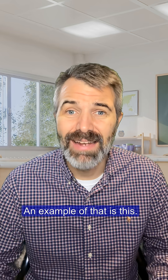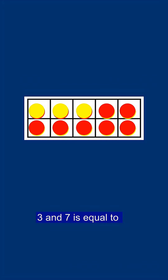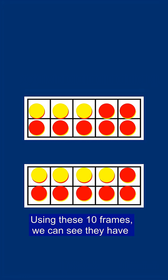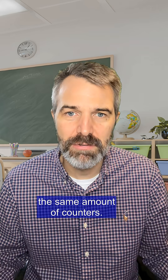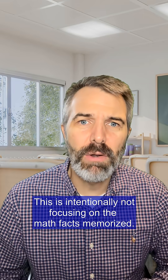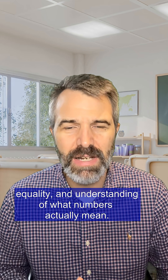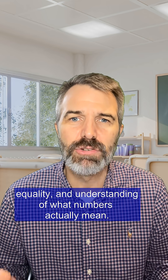An example of that is this: three and seven is equal to four and six. Using these ten frames, we can see they have the same amount of counters. This is intentionally not focusing on math facts memorized — it's intentionally focusing on the similarities, equality, and understanding of what numbers actually mean.